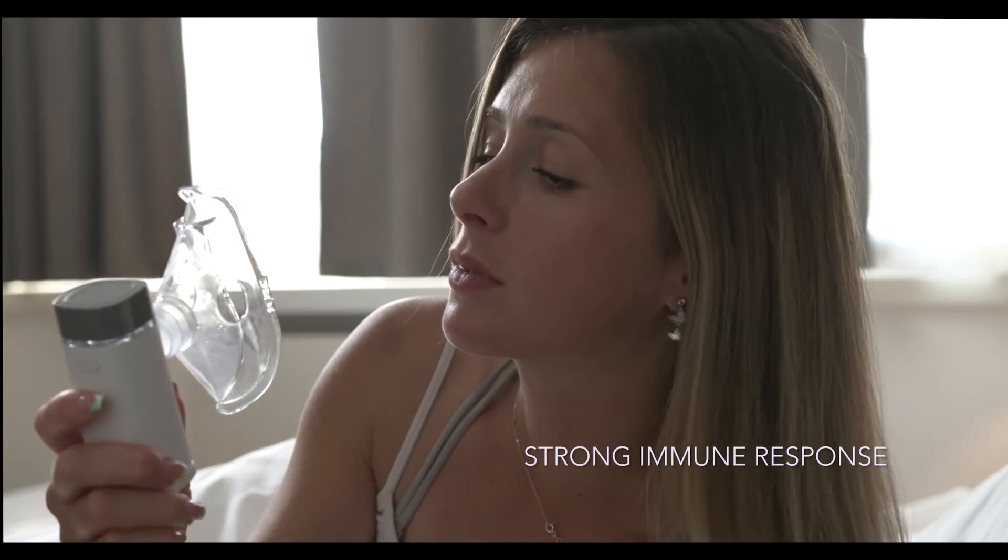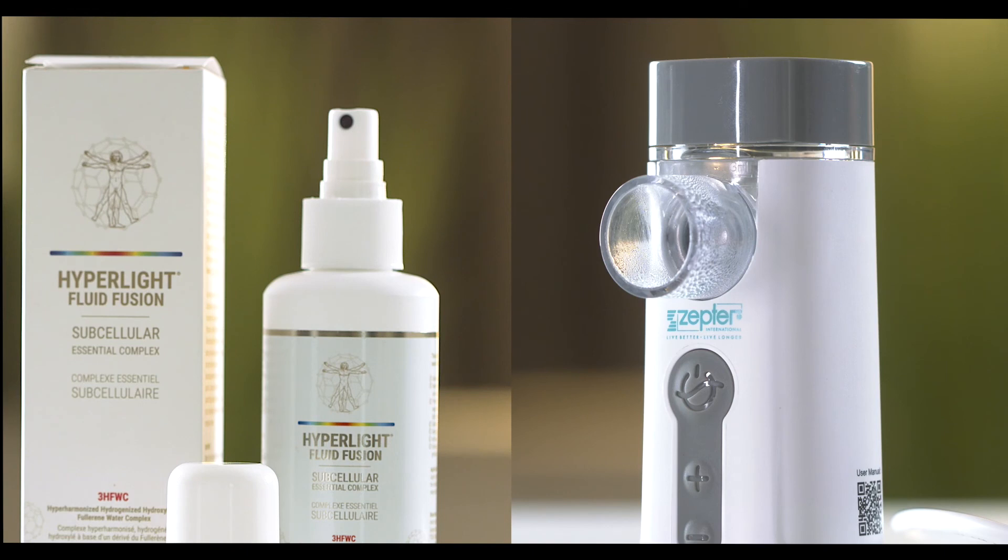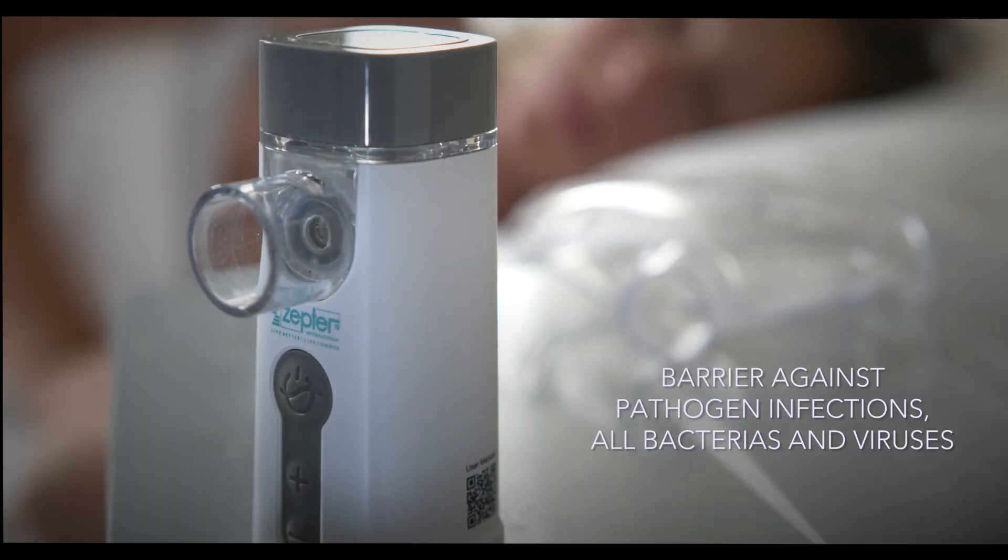If used regularly, it helps to set up a strong immune response and an impenetrable barrier against pathogen infections, bacteria and viruses.